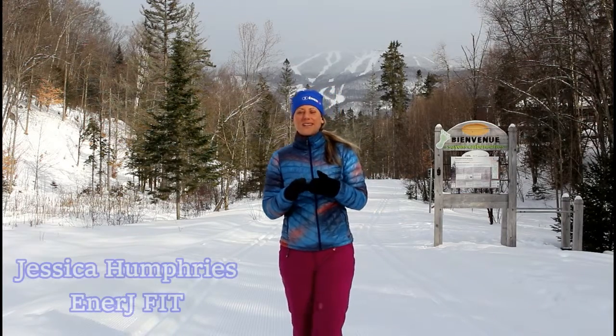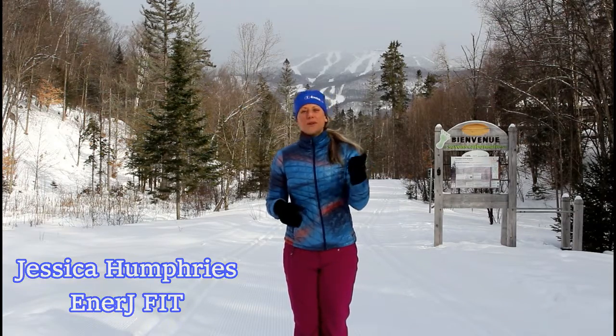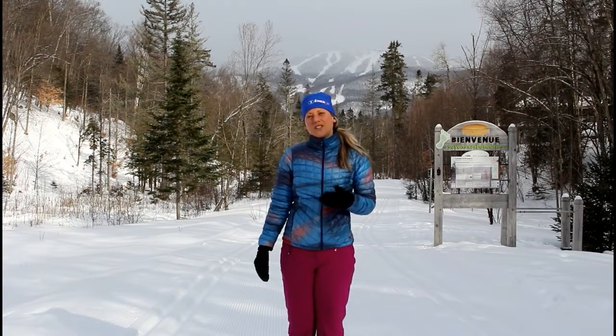Whether you're downhill skiing, snowboarding, telemark skiing, snowshoeing, cross-country skiing, skating, or whatever your favorite winter sports are, it's important to warm up so that you avoid any injuries and your body is more flexible and ready for you to fully enjoy your sport. What I usually suggest is to do a five to ten minute cardio warm-up. If you're skiing or snowboarding on a mountain, make sure you take an easy run down, really work on your stance and balance, do a few hops, or a run with a few bumps to get your legs working and your cardio up.